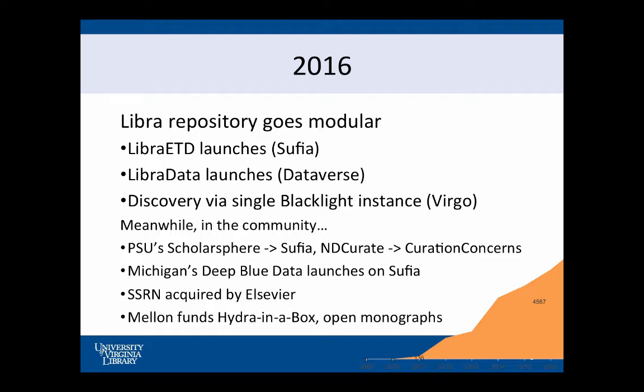So we're watching the community. ScholarSphere became SUFIA. IndyCurate became Curation Concerns. While we were launching Dataverse, we're also watching what Michigan is doing with Deep Blue Data — they've got wonderful stuff and that may be the direction we go. But there's some other stuff happening in the broader community: Elsevier starts buying things like SSRN. And we're seeing some more Mellon investment that we think is really relevant to us — Hydra in a Box. There's also some really interesting things that Mellon is funding in terms of what might we do with open monographs — moving from how much does it cost, to how do we do that in a community way.